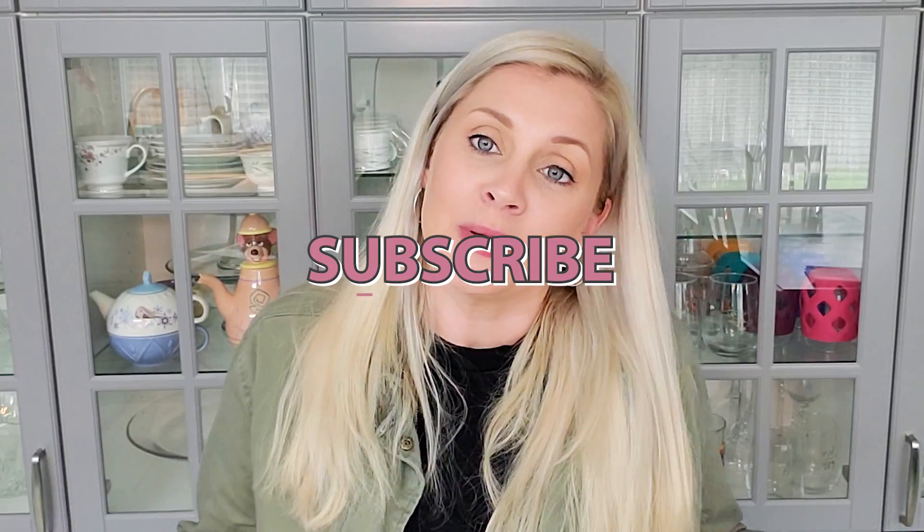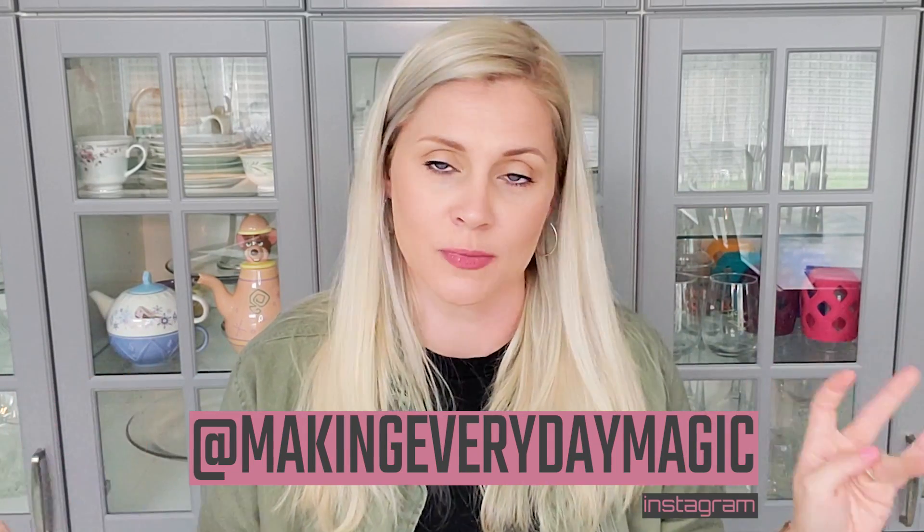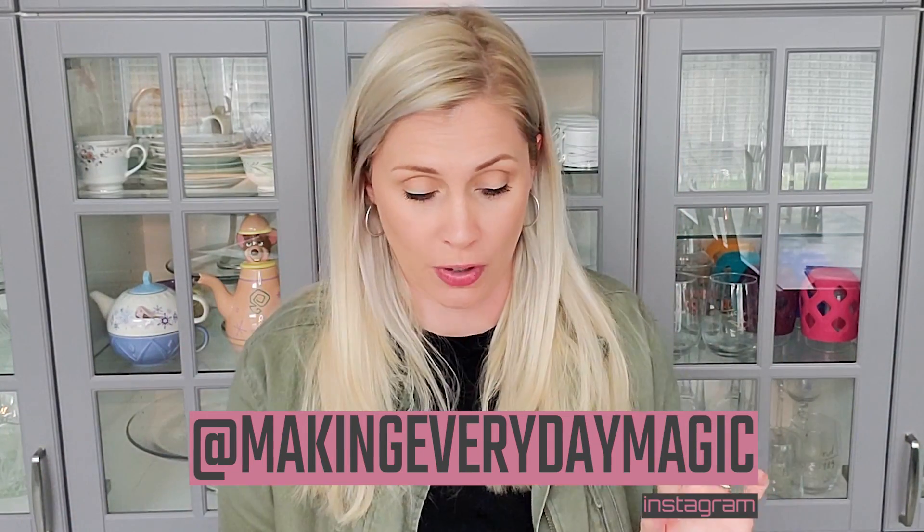Before we go any further, please scroll down, hit that big red subscribe button, turn on the bell for notifications, and give this video a thumbs up. History videos tend to be my most popular videos, and this has been hugely requested.